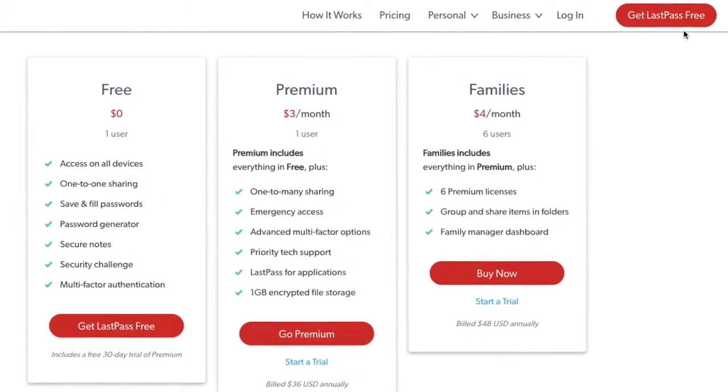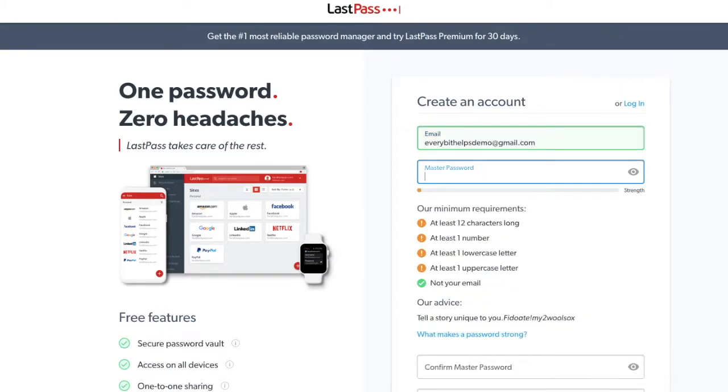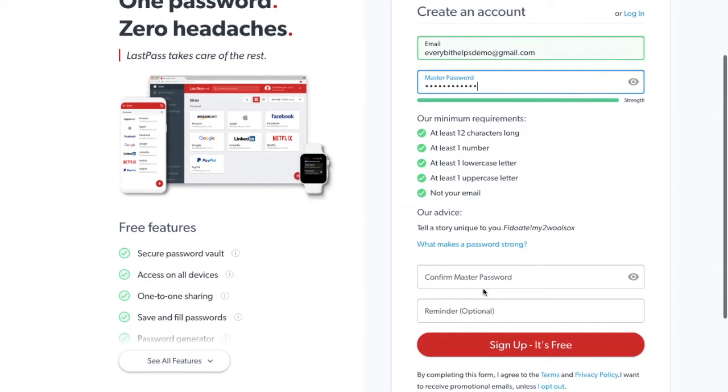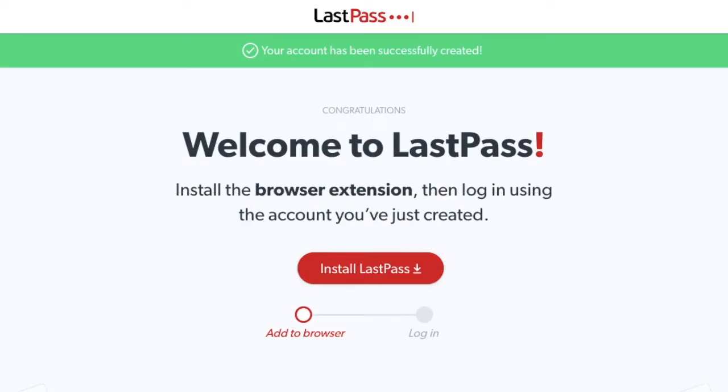If I click on to get LastPass free, I then need to add in my email address and enter a master password. This does have to be quite complex with lots of different requirements. Because this password isn't stored by LastPass, you might want to put in a reminder in case you ever need to restore your account. Then click on to sign up — it's free. Once your account has been created, you'll be prompted to download the extension. If you use more than one browser, you'll need to download the extension to each one so that you can sync LastPass across all your different browsers.